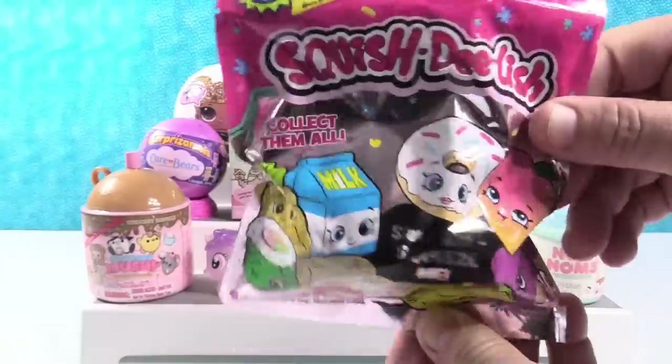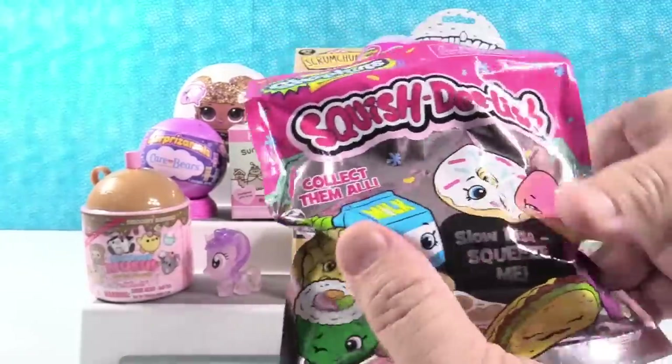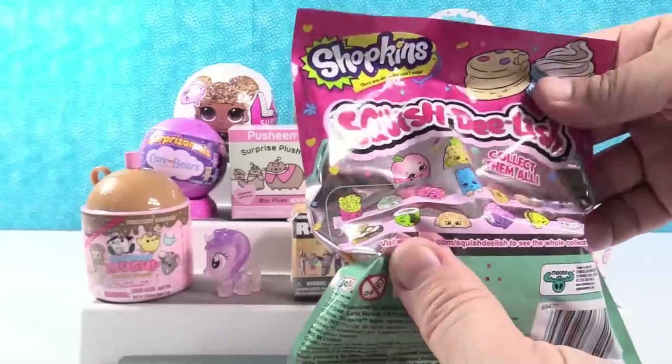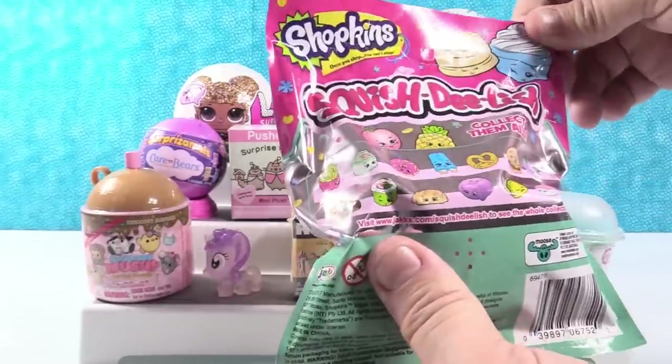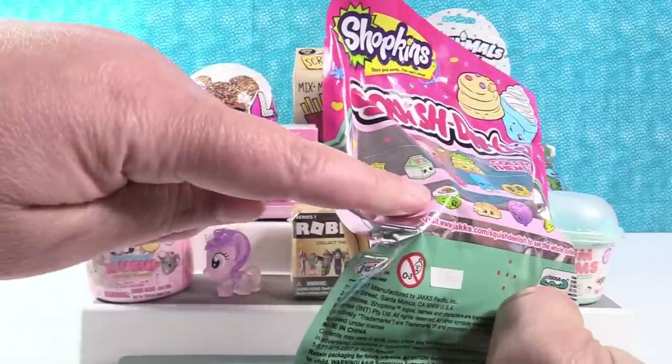We're going to keep it squishy — Squish Delish Shopkins, Series 2. Seems like a larger one. Let's see. It looks kind of roundish. Maybe we have the sushi. That's what I'm thinking. No, this one right here. I'm actually thinking it's a bar.